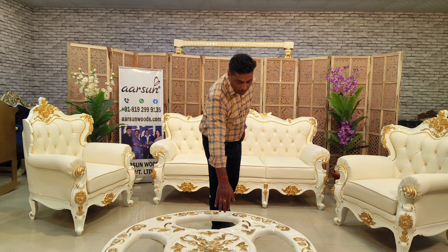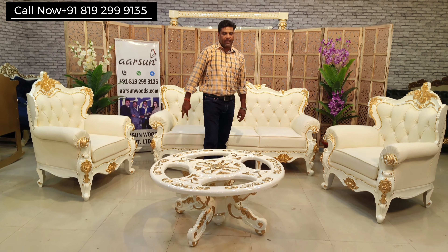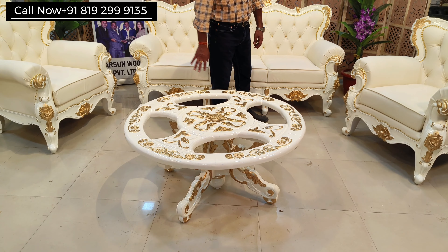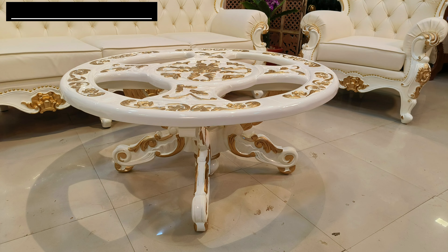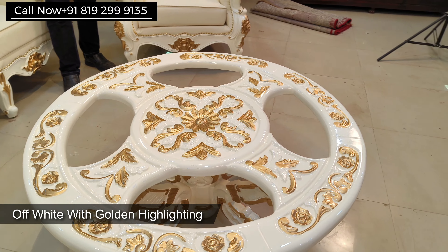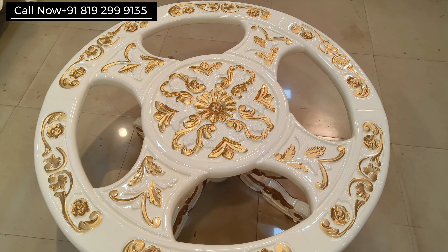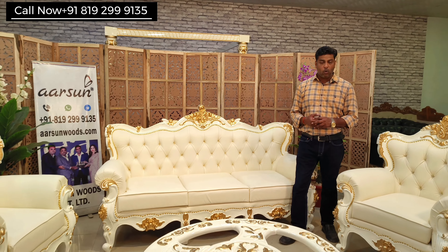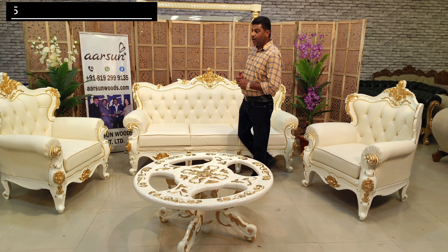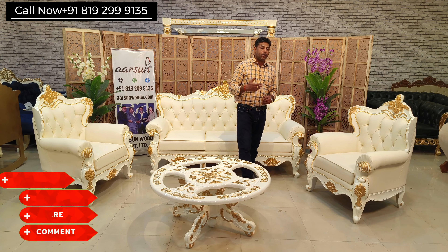I'll bring the table in now. This is a round table that will require a glass on top — once you have the glass, it's ready for use. Same theme: off-white with golden highlighting, and again a nice, beautiful design for a center table. If you are looking for any furniture for your home and want to make it really different with your own personal style and touch, we are right here.